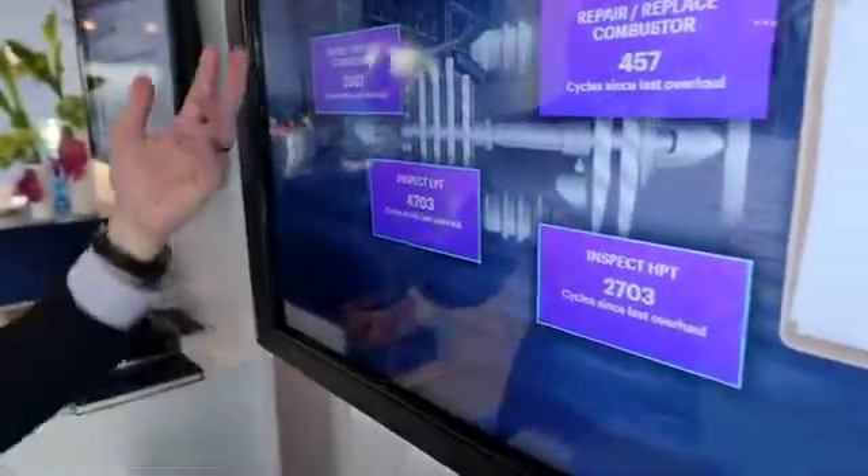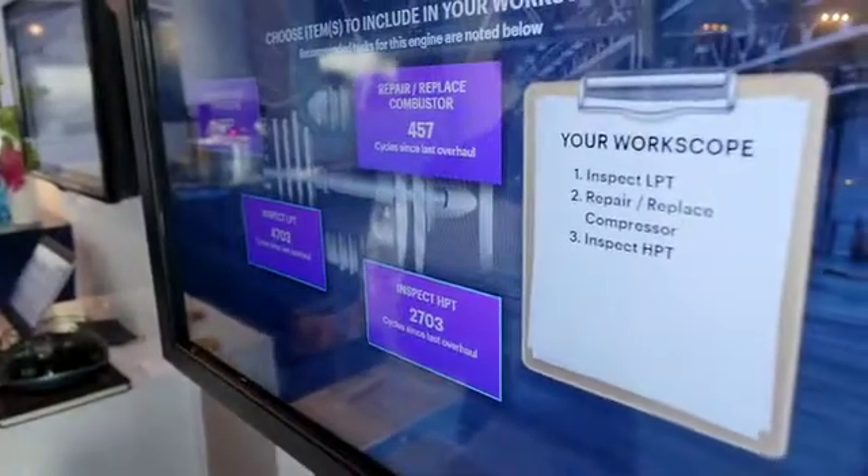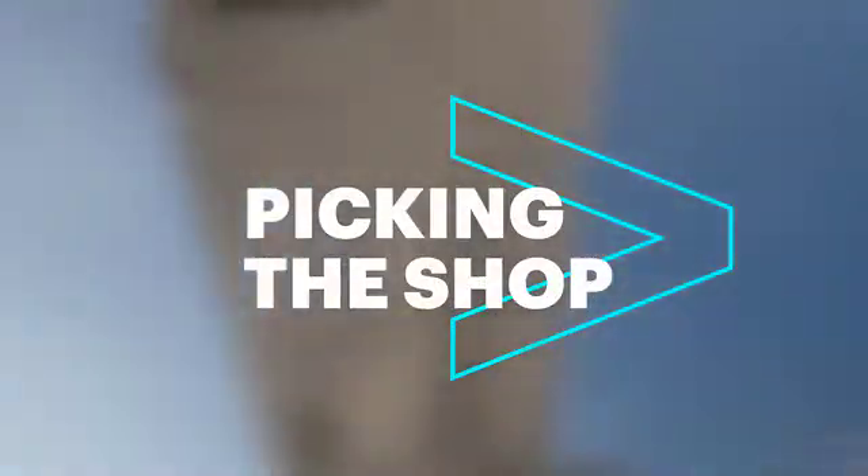We'll select three parts of the engine to include in our work scope, and that leads us to an initial bill for those services. We'll next choose to prioritize the shop, and blockchain is the type of solution that we're looking to in the future to help our clients optimize that.